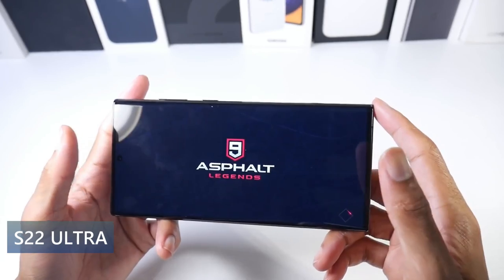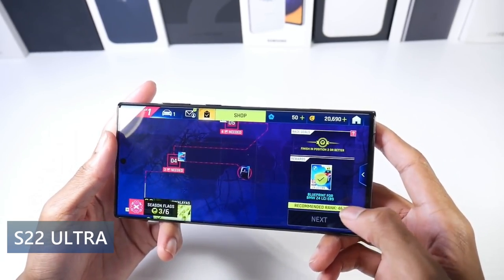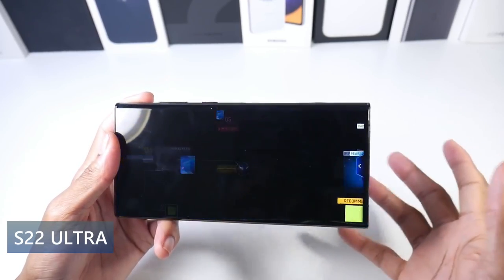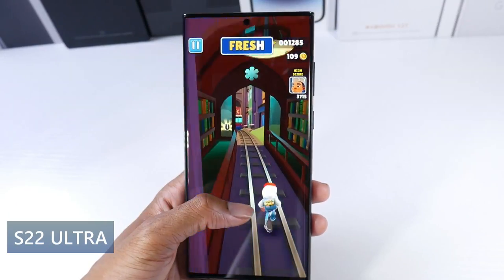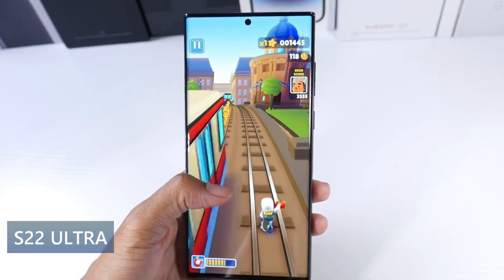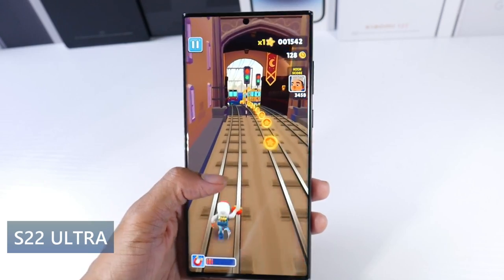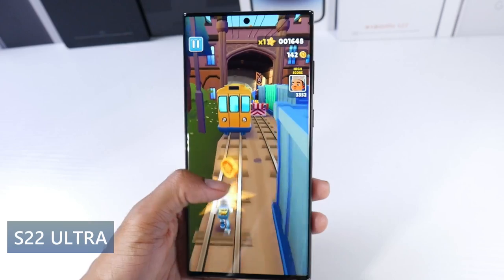This phone has 128 gigs of internal storage and 8 gigs of RAM on the base model. Now that you've got this price drop, that's okay. The stereo speakers are just okay — Samsung also addressed that with the S23 Ultra. They're not super powerful speakers and honestly the speakers are my least favorite thing about this phone.